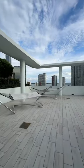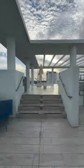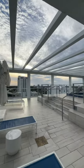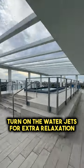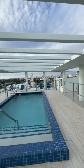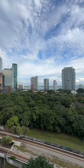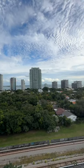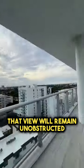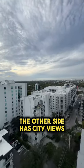Time for amenities. The rooftop has gorgeous views and relaxing vibes. Turn on the water jets for extra relaxation. Check out these views — that view will remain unobstructed because there is a preserved nature trail that can't be built on. The other side has city views.